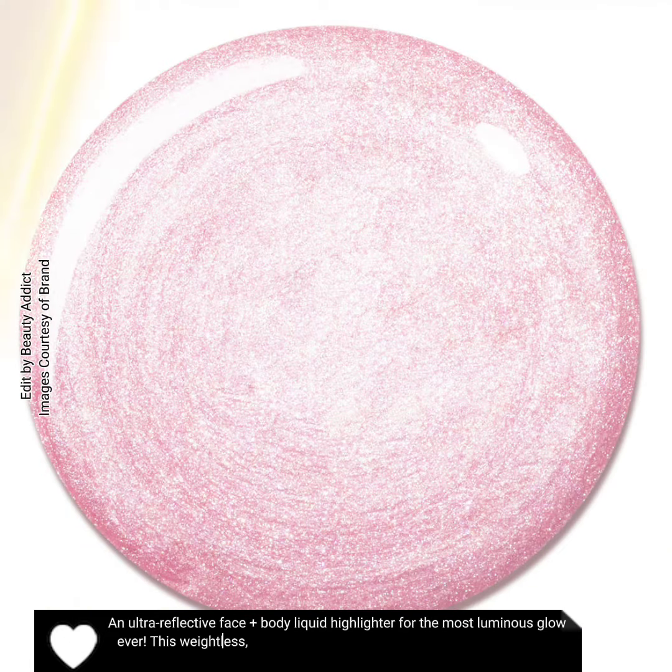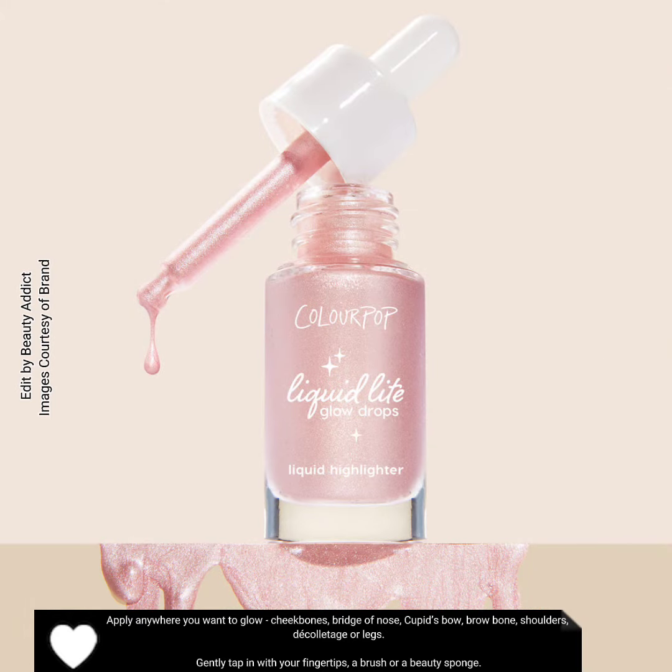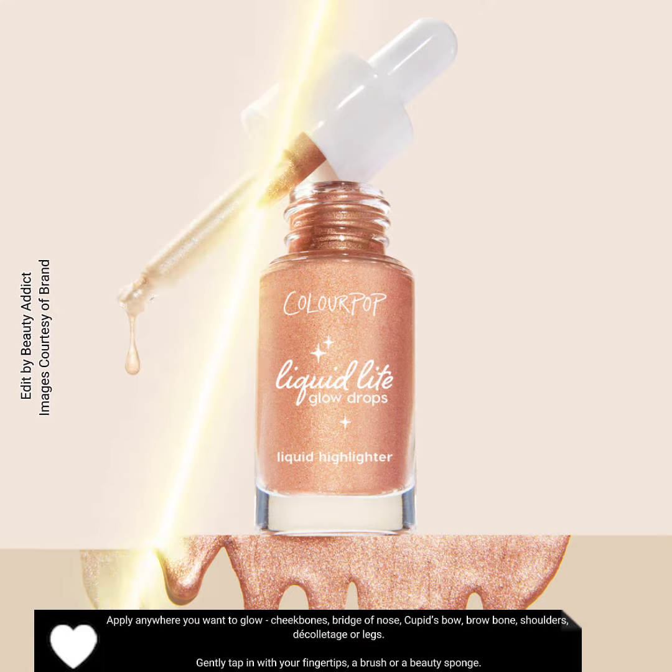Apply anywhere you want to glow: cheekbones, bridge of nose, cupid's bow, brow bone, shoulders, décolletage, or legs. Gently tap in with your fingertips, a brush, or a beauty sponge.